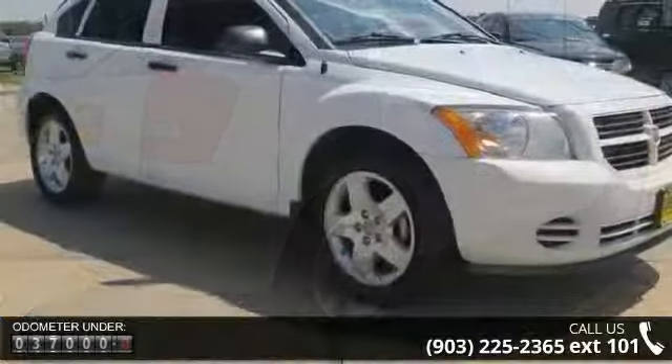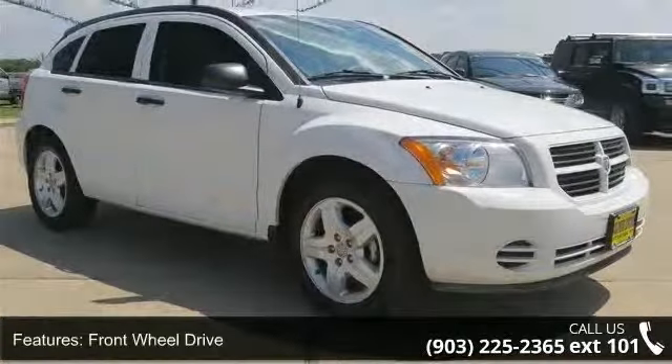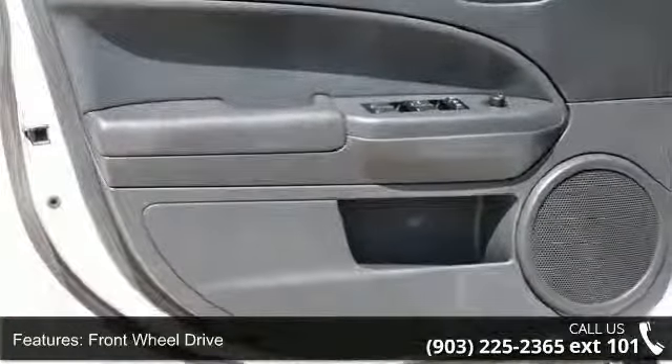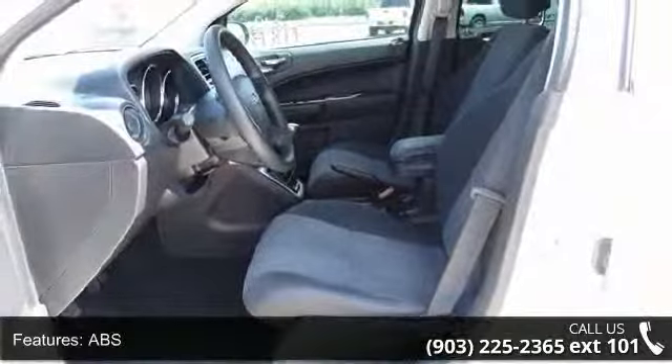Some of the top features included with this vehicle are front disc rear drum brakes, pocket seats, AM FM stereo, MP3 player, pass-through rear seat, driver airbag, power outlet, power door locks, and cruise control.